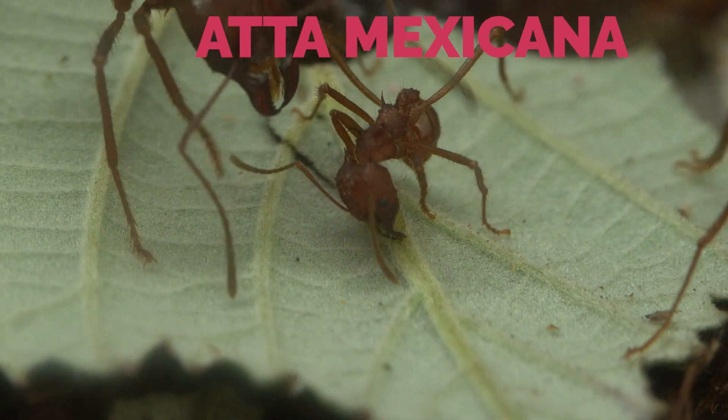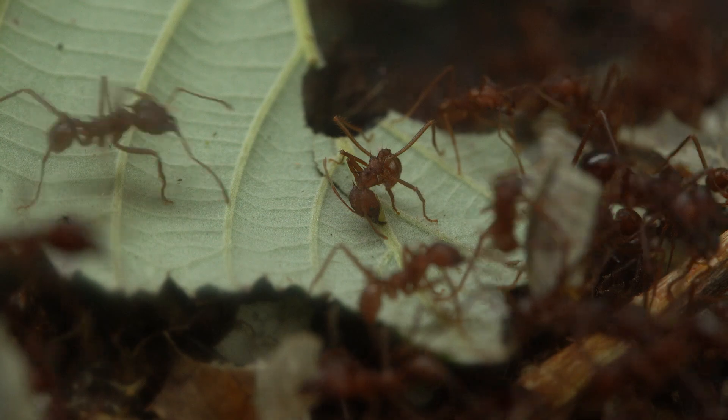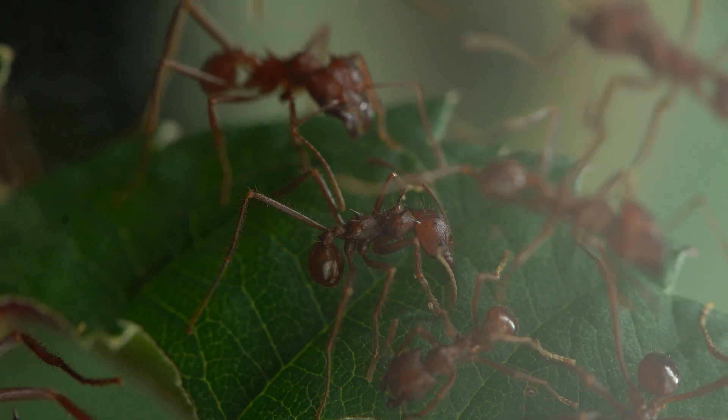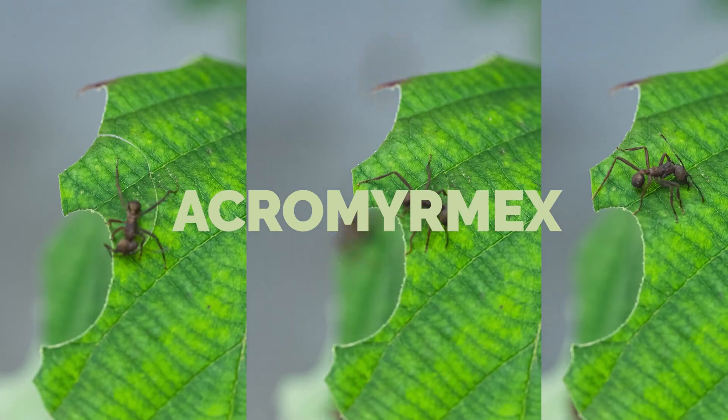This ant belongs to the Atta mexicana species. She uses her mandibles to pierce the leaf, then cuts it, turning around the piercing point like a drawing compass. This move is particularly clear with this Acromyrmex ant, the Atta's cousin.